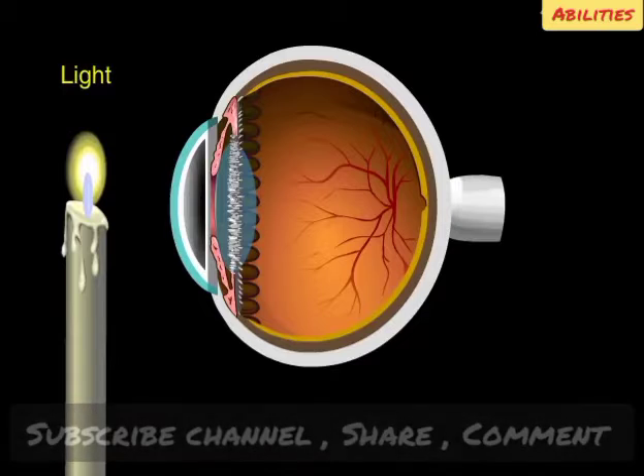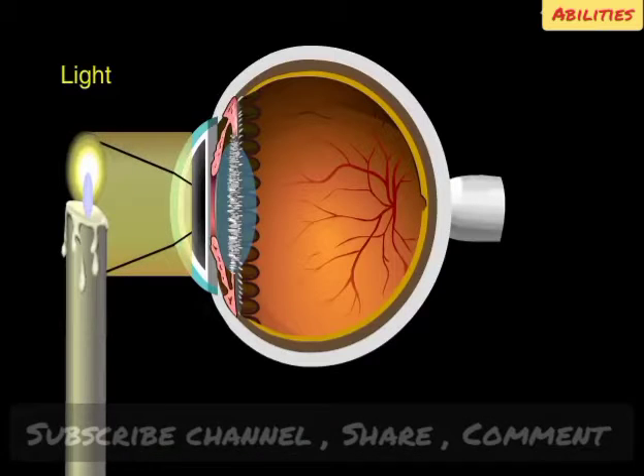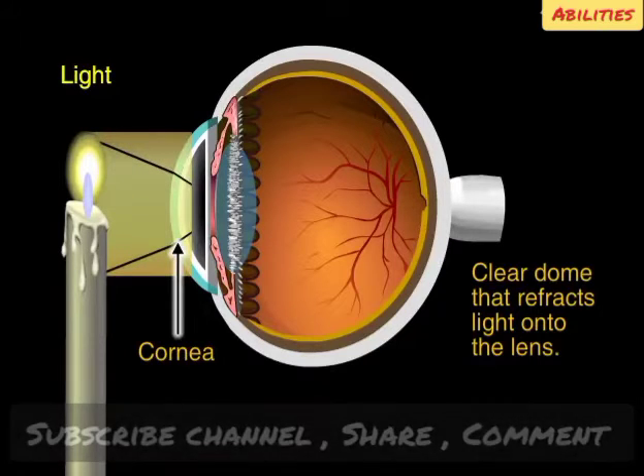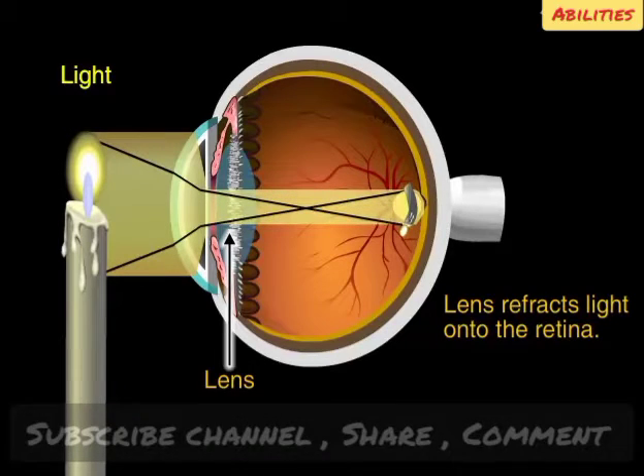This candle can help us understand how the eye captures images and then sends them to the brain. First, the candlelight passes through the cornea. As it does, it's bent, or refracted, onto the lens. As the light passes through the lens, it's bent a second time. Finally, it arrives at the retina, where an image is formed.